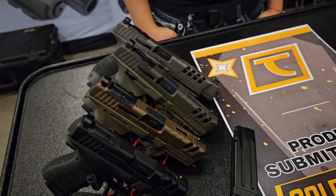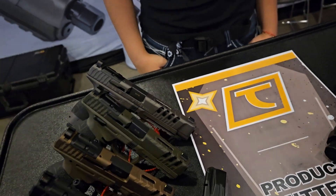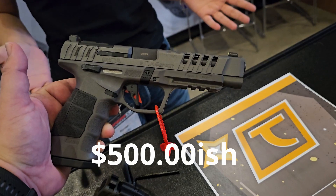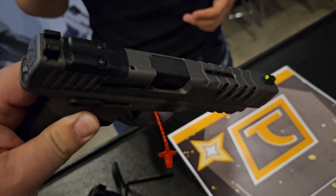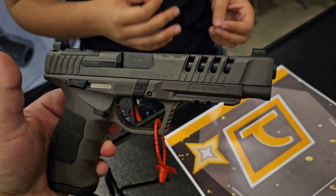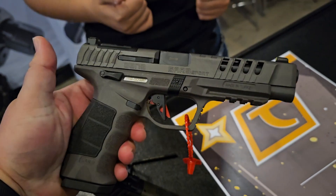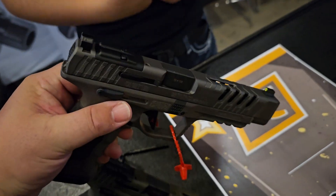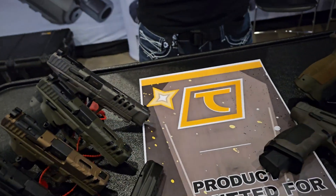I actually own a couple SAR pistols and I love them. I can't wait to get my hands on this one. What's the MSRP on this? No kidding — that's a lot of gun for a very competitive price range compared to others on the market. Thank you very much, I appreciate your time.